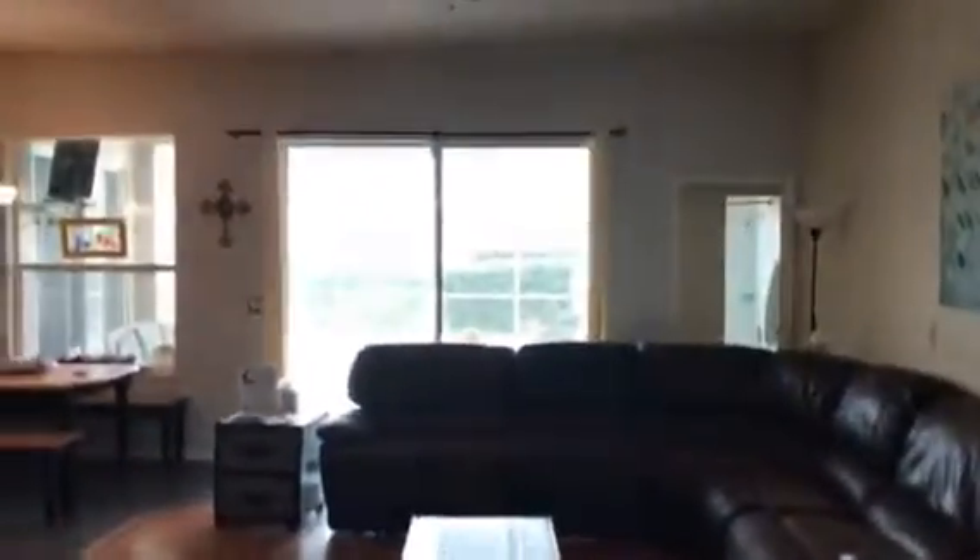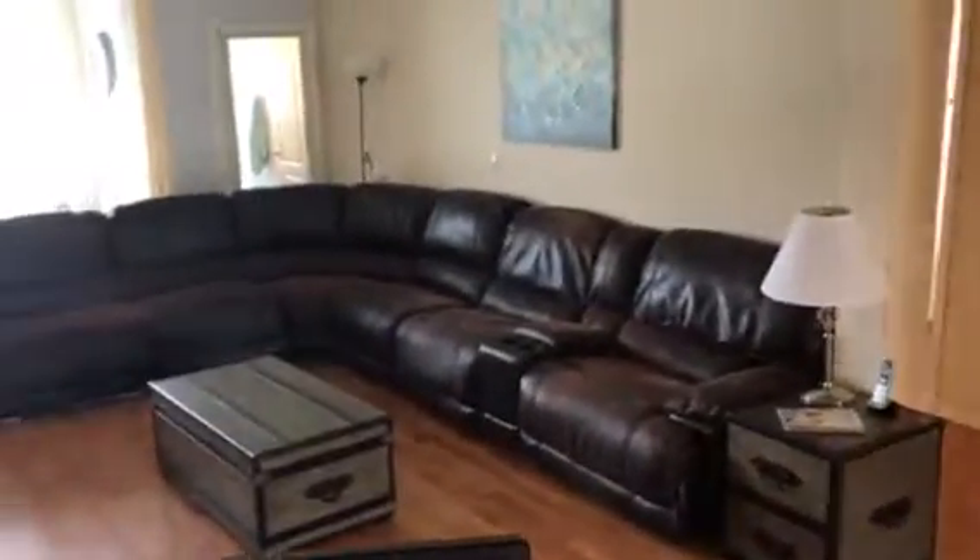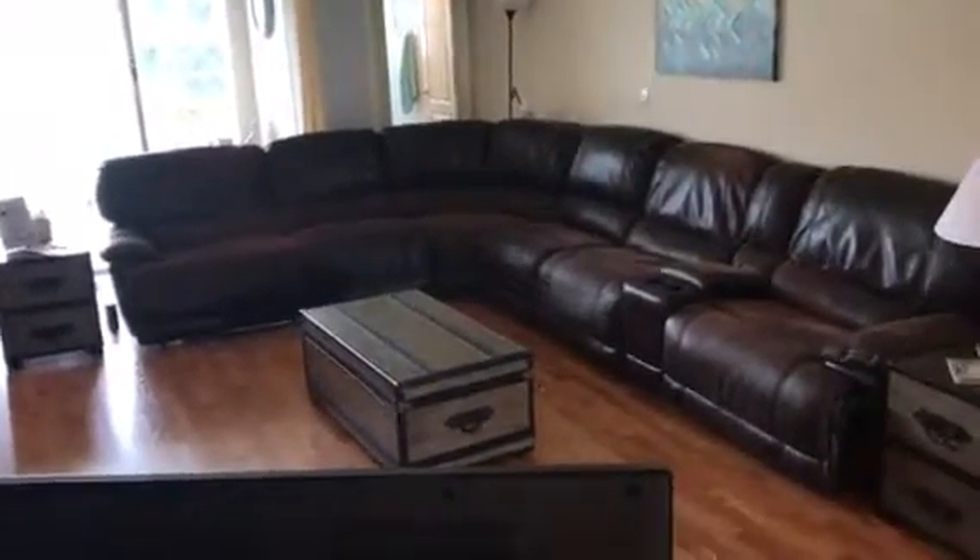You have a nice big great room. I don't know if you can tell how big that sofa is, but that is a serious size sectional and the room is big enough to take all of that.